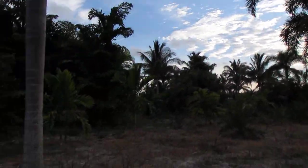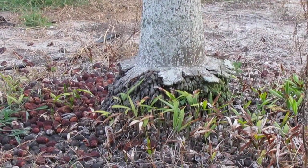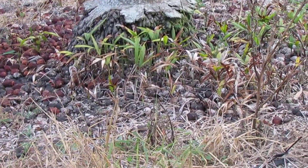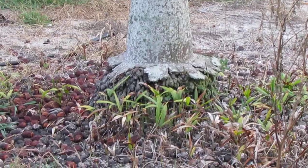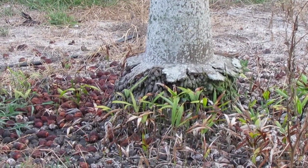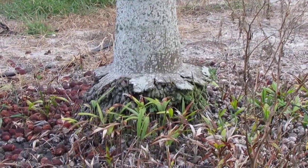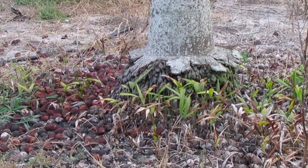One thing you'll notice on crown-shafted palms — and you see it on royals, foxtails, and king palms — is this flared buttress root situation. That's the result of getting quite a bit of water at the base. What they're basically doing is aerating their roots, opening up the trunk to capitalize on the water. It also allows the roots to dry out, because if they don't, they can get swampy and develop a fungal issue.